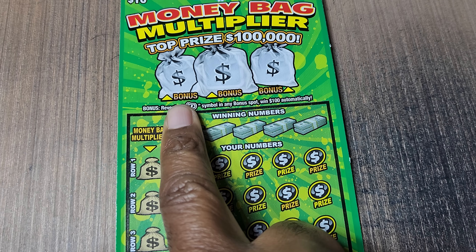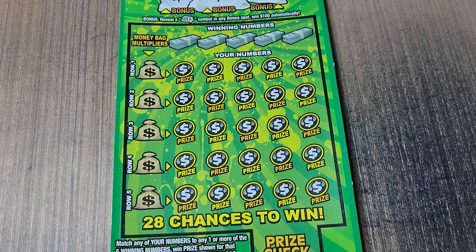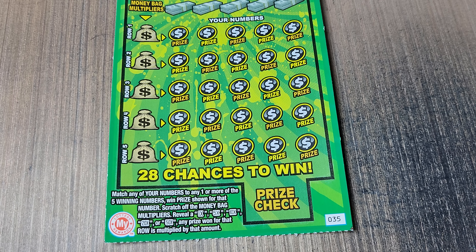Let's kick things off with this one. We're looking for a money symbol or a money roll symbol up here to win $100. Otherwise we need a match, and if we get a match we can multiply by a multiplier of 5, 10, 20, 50X. Odds on these tickets are 1 in 3.50.